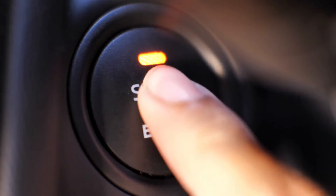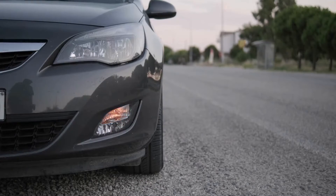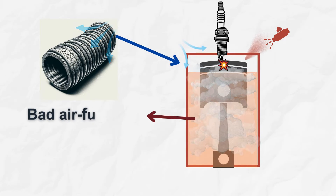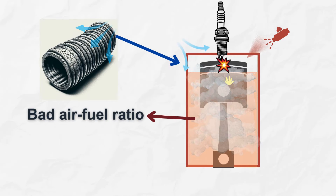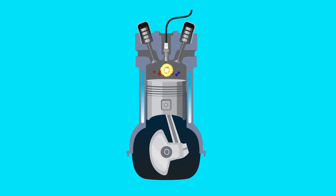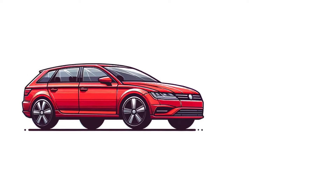Another telltale sign is difficulty starting or stalling. Have you ever tried to start your car but it just won't catch? Or maybe it stalls out when you're stopped at a red light. A bad air-fuel ratio due to vacuum leaks results in inefficient combustion — the fuel may not burn and produce the desired power, which causes engine stalling.